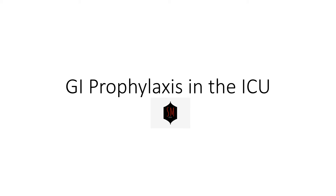Greetings, everyone. We're going to be talking about the indications for GI prophylaxis in the setting of the intensive care unit today. So let's kick it off.